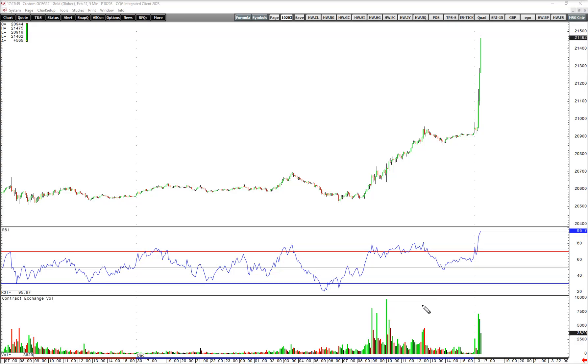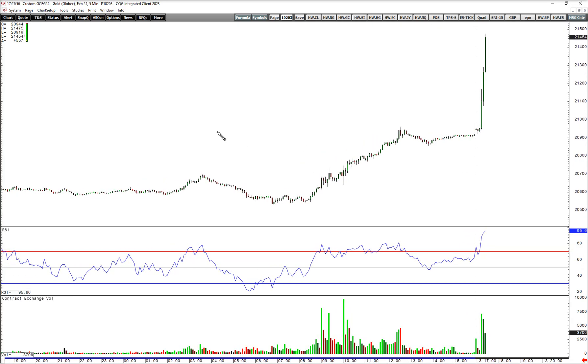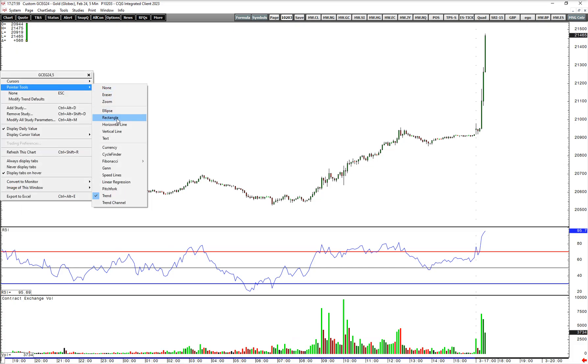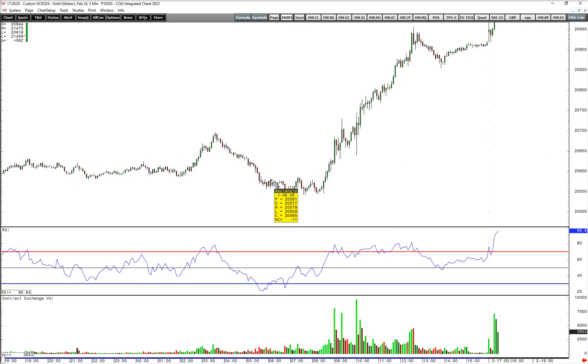It's Quantrade Edge and today we're looking at gold. This is a follow-up to the video posted on Friday where we pointed out this flat flag. A flat flag is usually the last flag in a trend.